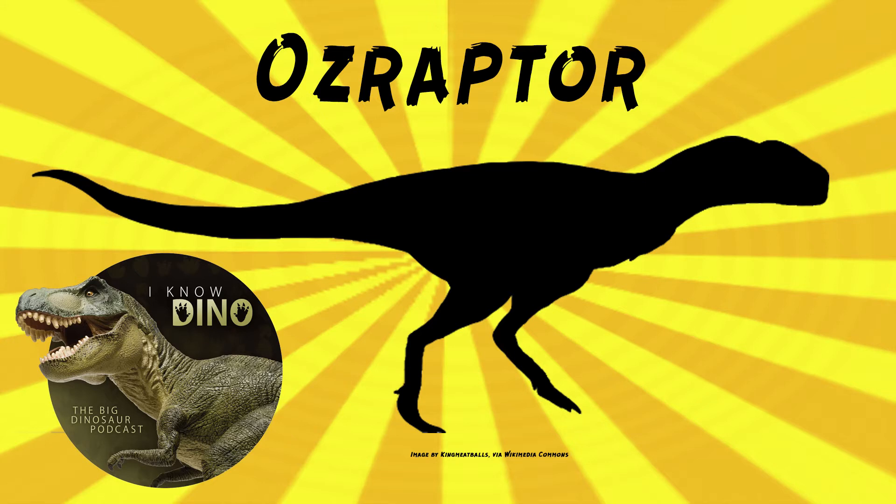Ozraptor was an abelisauroid theropod that lived in the middle Jurassic in what is now Australia, as we briefly mentioned at the beginning of the show. It was found in Colalura sandstone. It's not a dromaeosaurid, even though it's got raptor in the name.